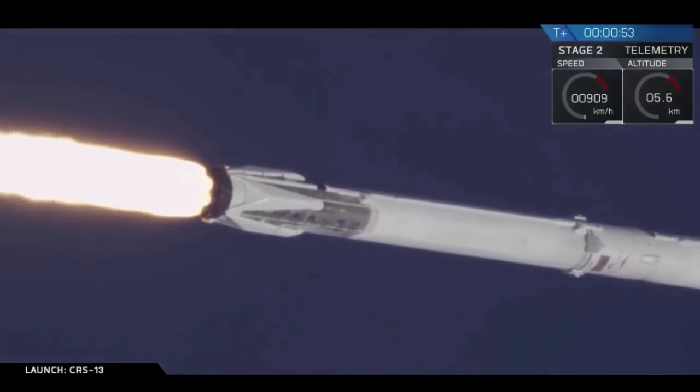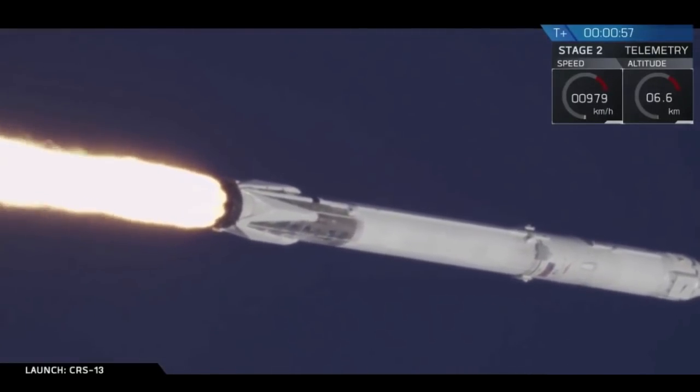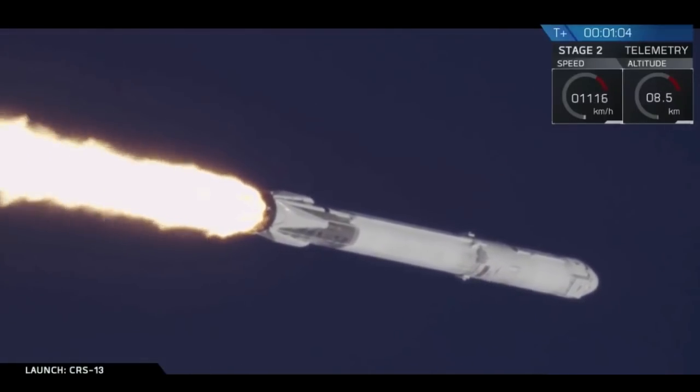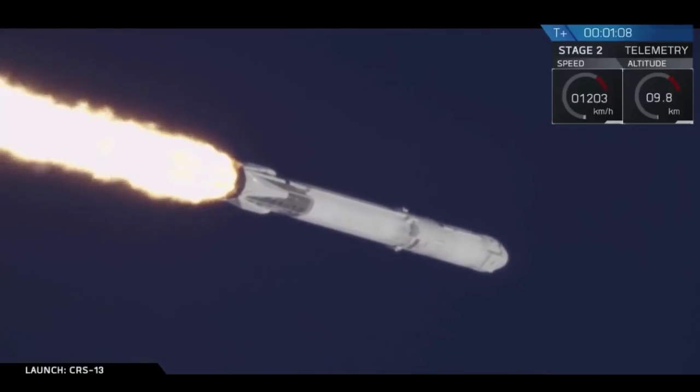You saw it on the screen and heard the call-outs. We had a successful liftoff of the Falcon 9 on time. A few seconds after that it cleared the towers and then did a pitch kick maneuver. The vehicle is supersonic.